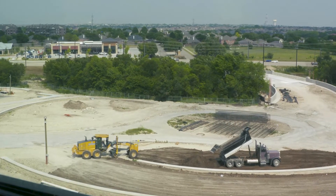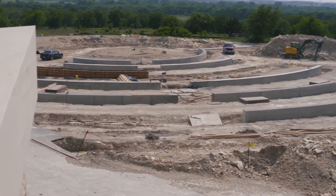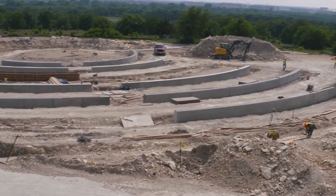A great deal of work is going on outside as well. We purposely said let's build this mall, this ridge, this amphitheater, because we want to start having events for the community.